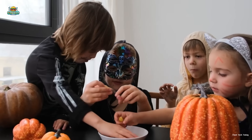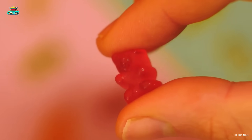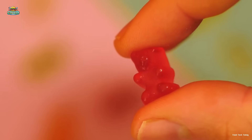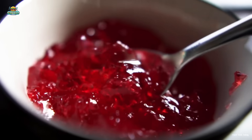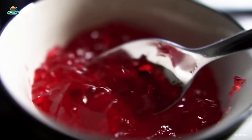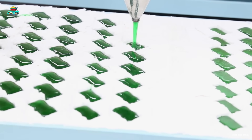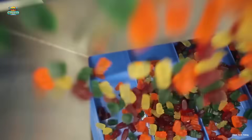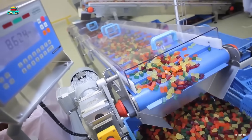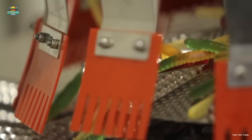Gelatin is what gives gummy candies their signature chewy and elastic texture. However, the production process doesn't always go smoothly. There are several potential risks with gelatin that can turn an entire batch of candy into waste. One of the most common issues is inconsistency in firmness and viscosity, preventing the candy from achieving the ideal chewiness. If the wrong grade of gelatin is used or if the formulation is incorrect, the final product may turn out too soft or even start melting before it reaches consumers.